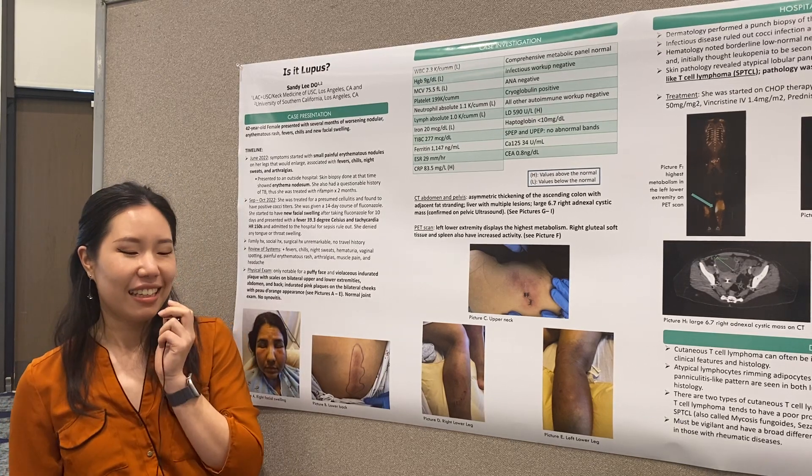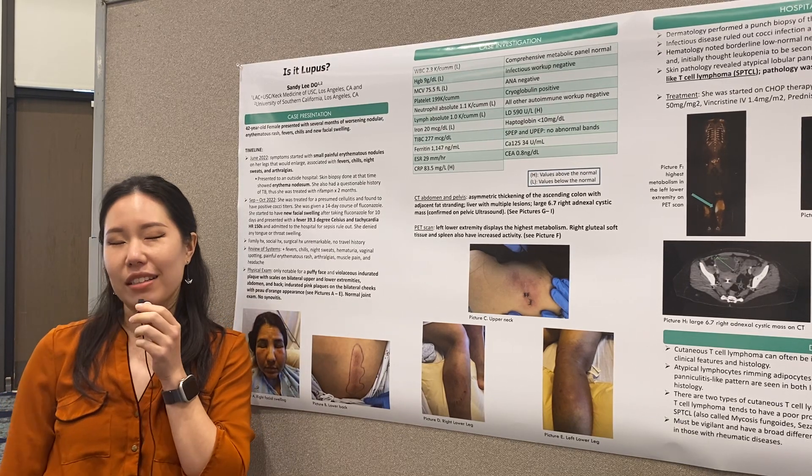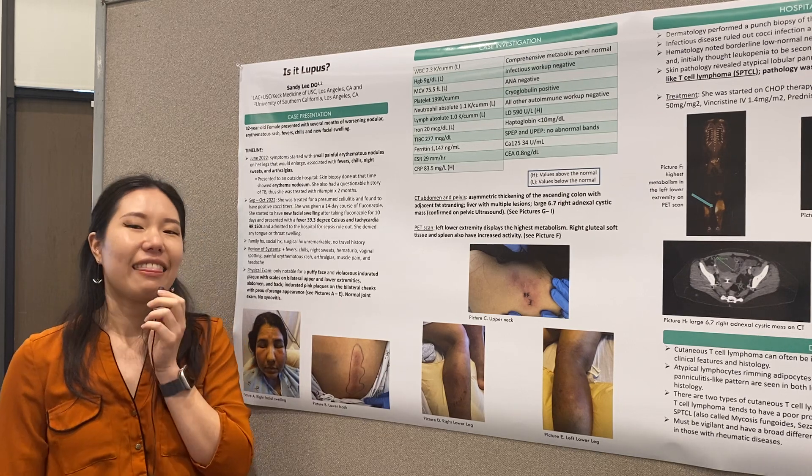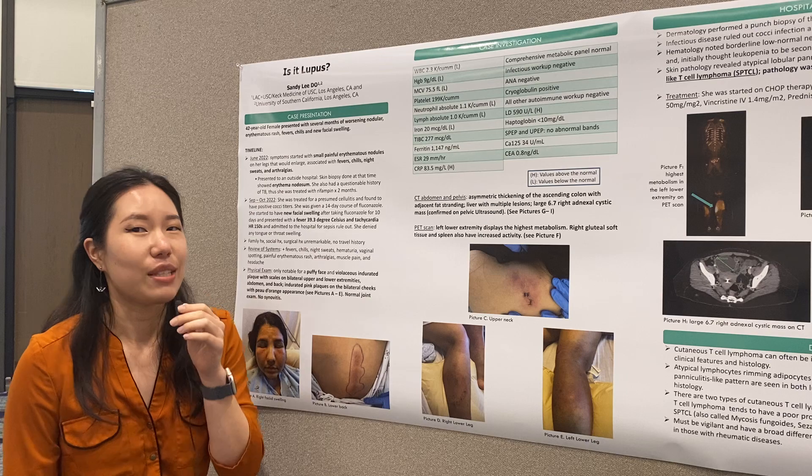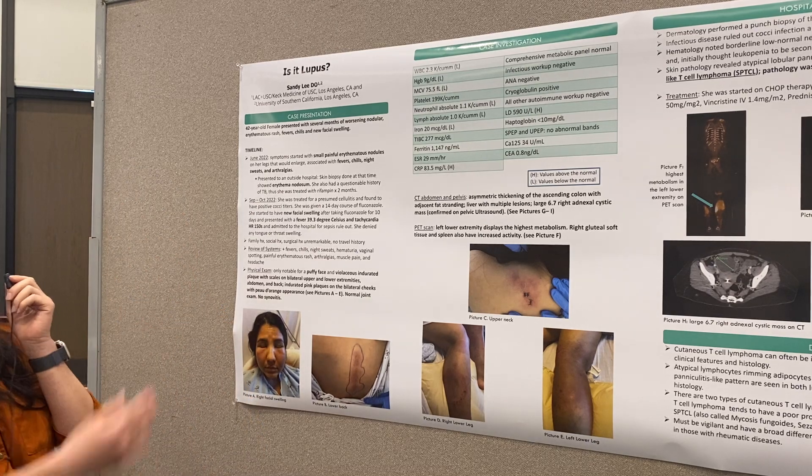Hi, my name is Sandy Lee, and I am a second year Rheumatology Fellow at USC, and this is coming to you from RCWF. I'm going to be presenting a lupus mimic.